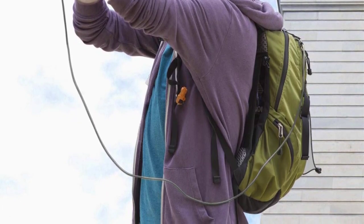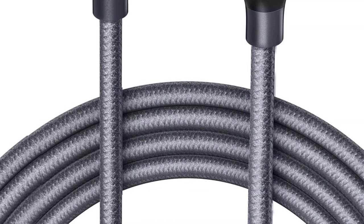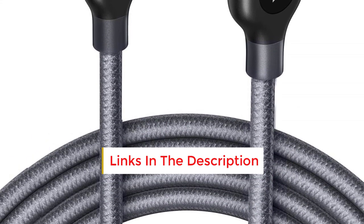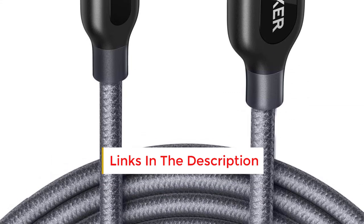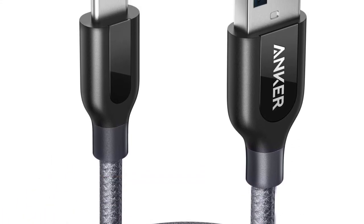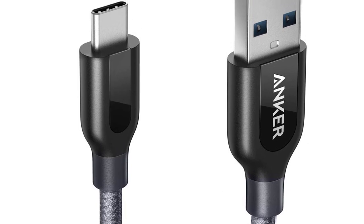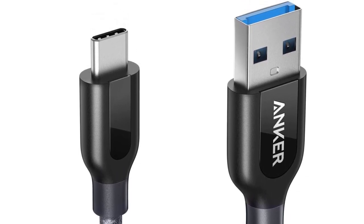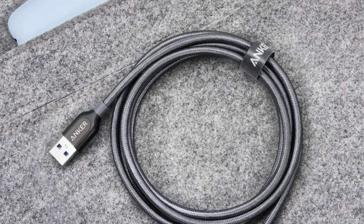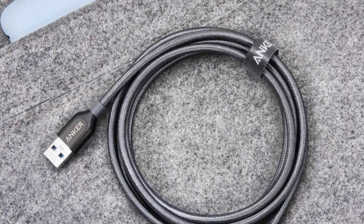With USB 3.0 compliance, it guarantees exceptional charging performance alongside support for data transfer speeds of up to 5 Gbps. Offered in red and black, with lengths ranging from 3 to 6 feet, it also includes a handy attached Velcro strap for tidier charging arrangements. While its reinforced braided sheath may impart a slightly firmer texture compared to alternatives, this didn't pose a significant issue in our evaluations.